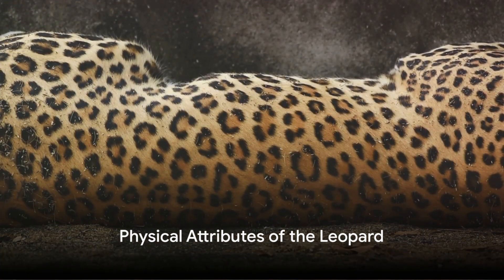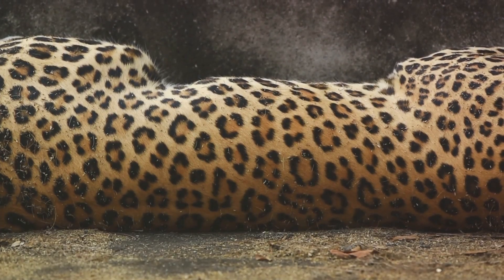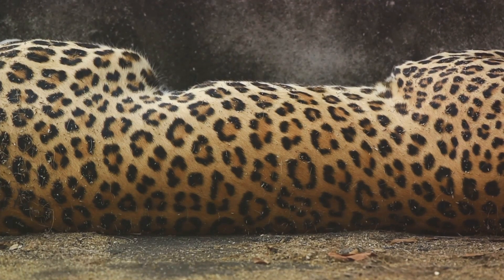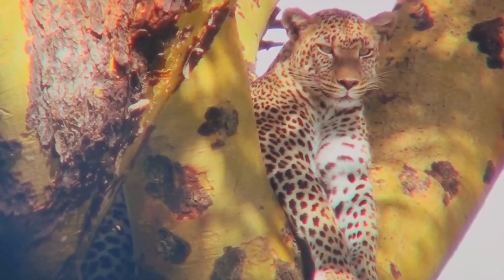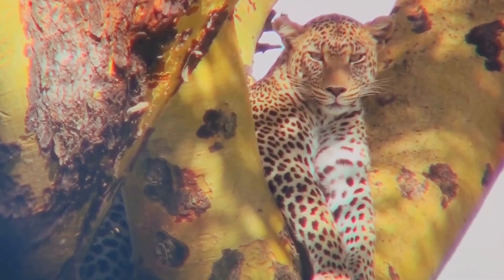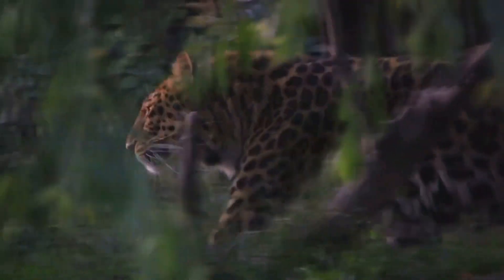Known for their distinctive spots and sleek build, leopards are a marvel of natural design. These large cats sport a coat adorned with rosettes, which are circular patches with a darker center. This unique pattern functions as the perfect camouflage, blending seamlessly into their varied habitats. With a streamlined body built for stealth, leopards are expertly equipped for the hunt, their powerful limbs granting them exceptional agility.